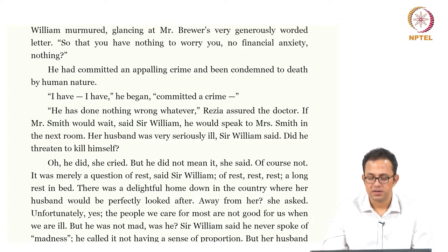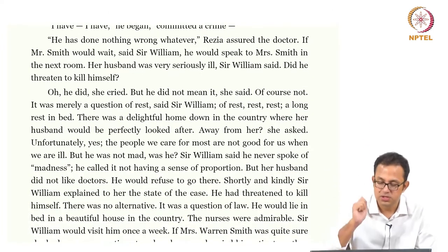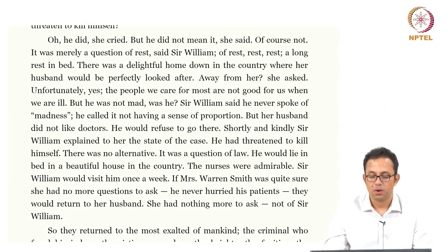There was a delightful home down in the country where her husband would be perfectly looked after. 'Away from her?' she asks. 'Unfortunately yes. The people we care for most are not good for us when we are ill.' 'But he was not mad, was he?' Sir William said he never spoke of madness — he called it not having a sense of proportion. Her husband did not like the doctors; he would refuse to go there. Shortly and kindly, Sir William explained the state of the case. He had threatened to kill himself; there was no alternative — it was a question of law. He would lie in bed in a beautiful house in the country, the nurses were admirable, Sir William would visit him once a week. And Mrs. Warren Smith had no more questions to ask — not of Sir William.